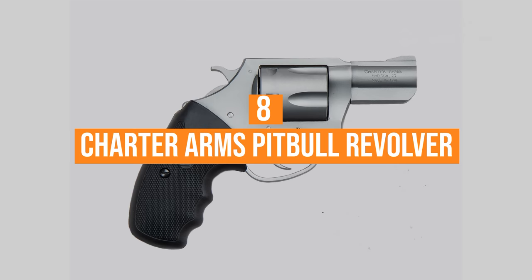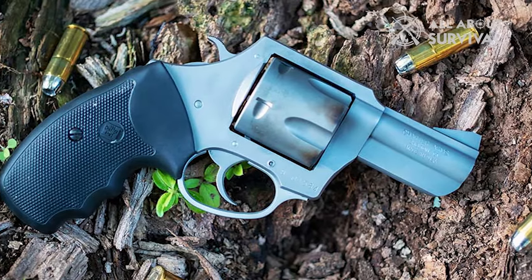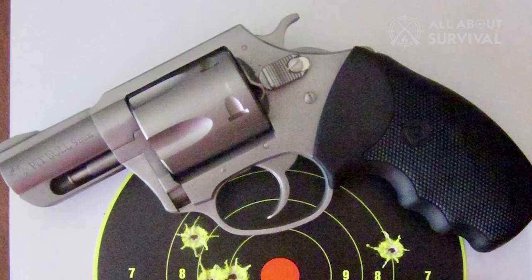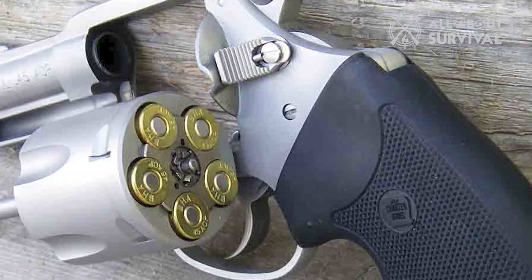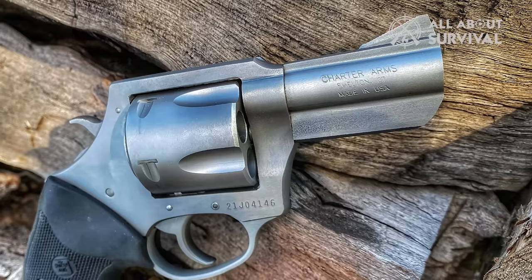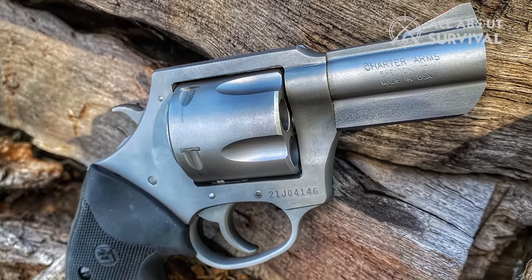Number eight: the Charter Arms Pitbull Revolver. You may not know a lot about it, but the Charter Arms Pitbull Revolver is very famous in the world of firearms. It's managed to achieve that which no other gun has done before. With its fully functional rimless cartridge that doesn't require any loading devices, this is a significantly better alternative to moon clips. Plus, it's very durable. This revolver is compact and serves as an excellent backup revolver.